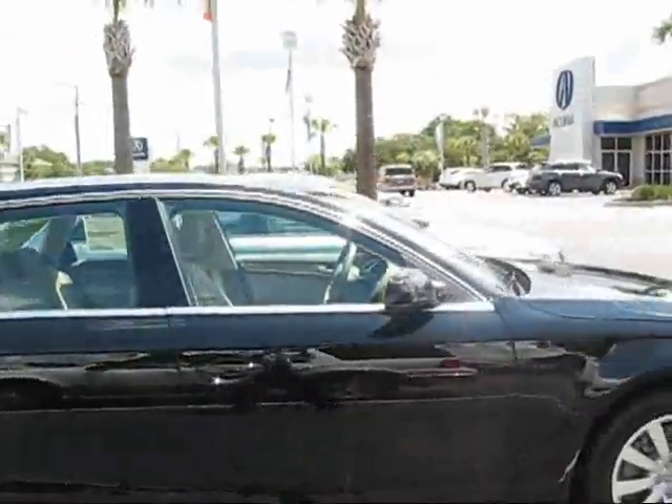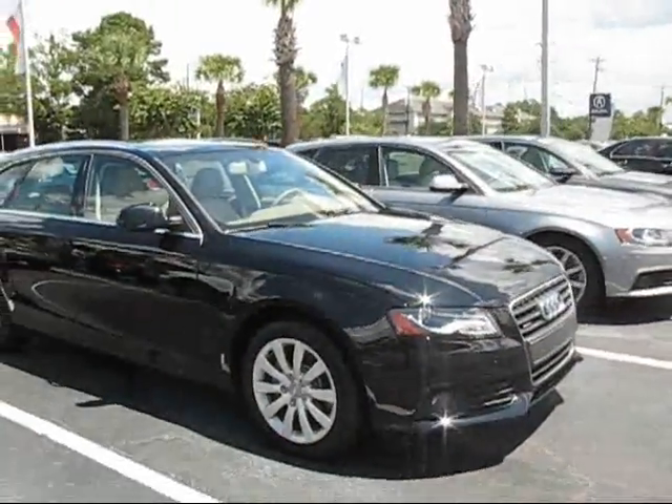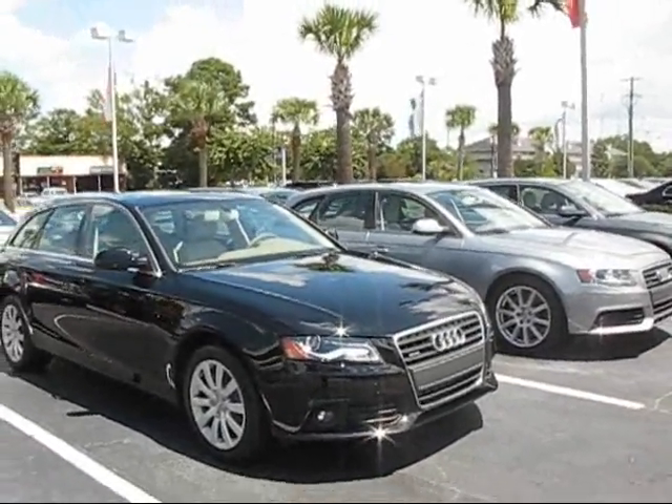So check us out — go to AudiUSA.com, look at the cars, and decide which one you want. Then drive down here and call or ask for Chad.